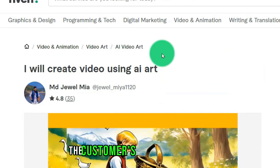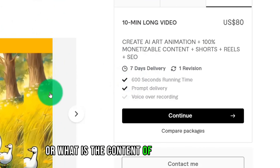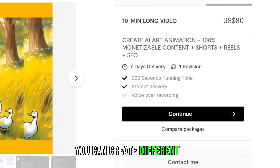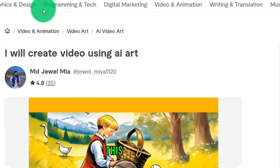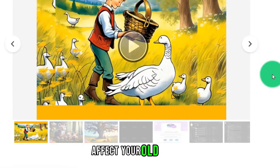You can follow the customer's request — whatever the content of the story is. You can create different AI images to generate animation, and earn your side business on Fiverr like this blogger without affecting your old job.